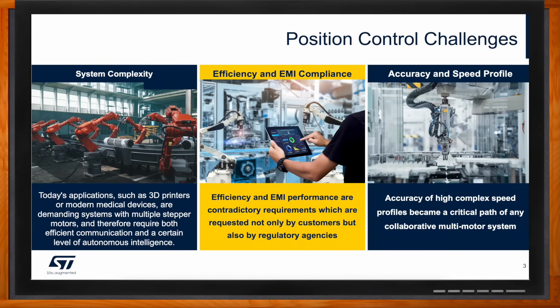In terms of efficiency and EMI compliance, there is always a trade-off between high efficiency and meeting EMI performance requirements, so fine-tuning is crucial and puts challenges on the system. The third challenge is accuracy and speed profile — accuracy of high-complexity speed profiles becomes a critical path, and integration allows us to make the system simpler for programmers.